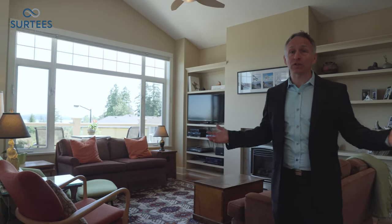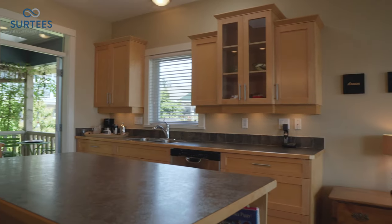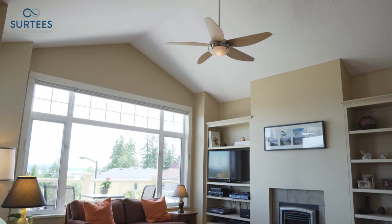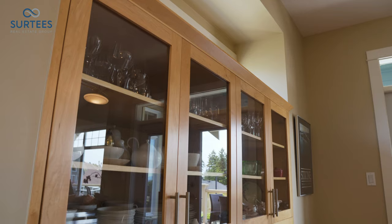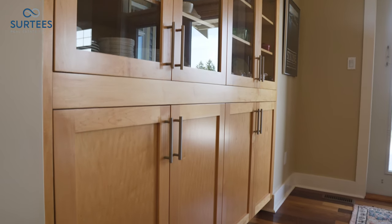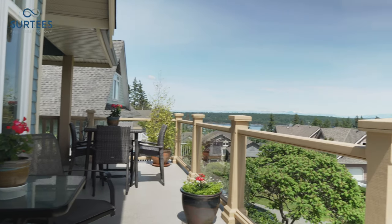This bright and open living design presents the perfect spot for entertaining, offering tremendous quality and character with 9 foot and vaulted ceilings, hardwood floors and built-in maple cabinetry. Double French doors leading you to your expansive front deck will have you soaking up the morning sun.